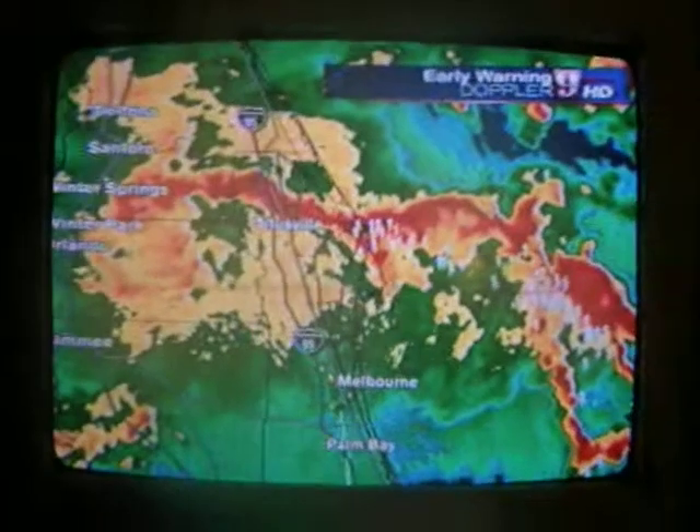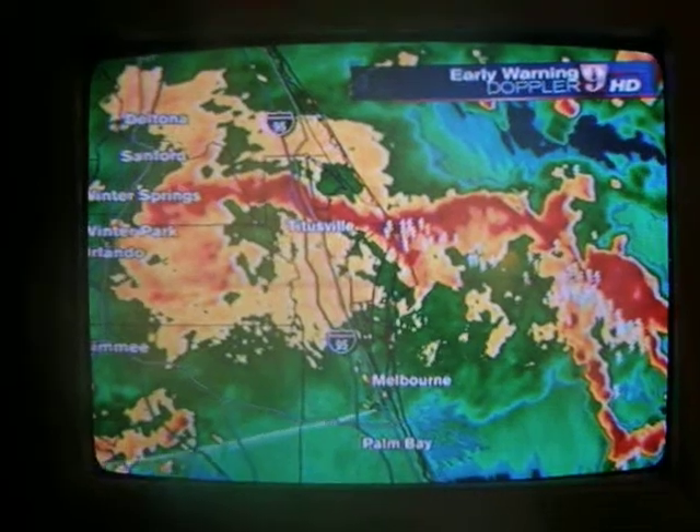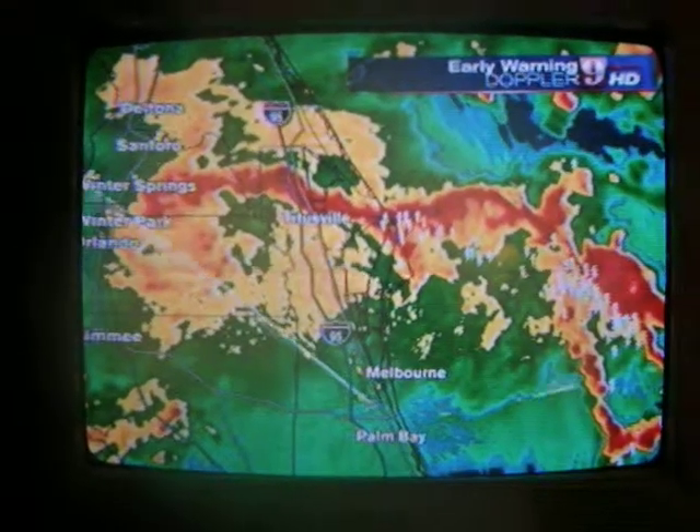Now, if you think you've had some heavy rain, wait until what's coming at you right now. Wait until this comes through. You're going to have much heavier rain in Titusville. In fact,